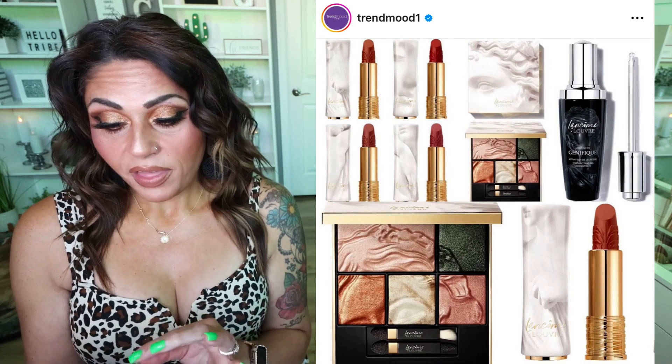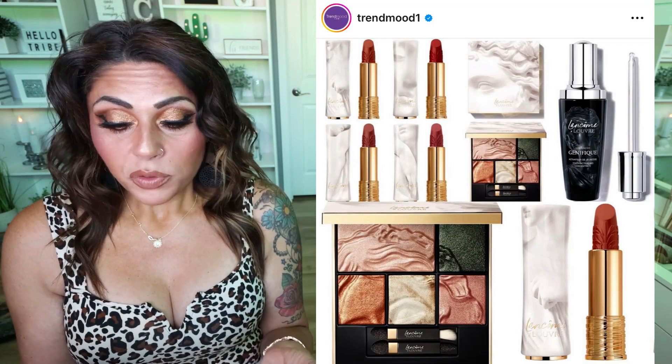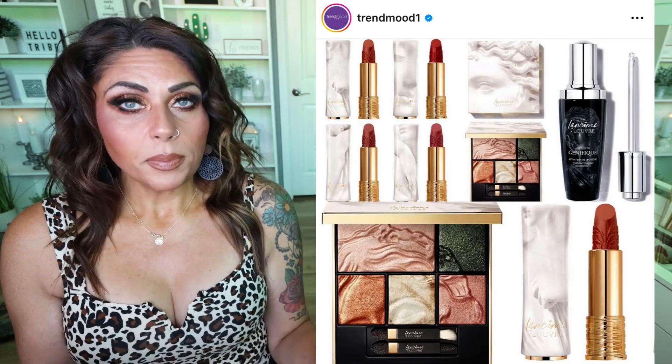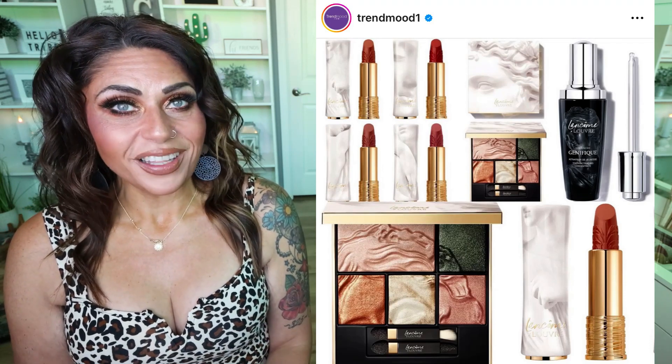This whole collection — although I think it's pretty, and I think the eyeshadow palette is actually really pretty, neutral with a pop of green — is all a complete pass for me. But I wanted to share because it's exciting to see all the holiday releases.